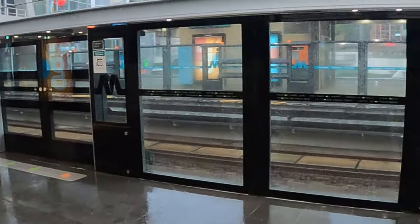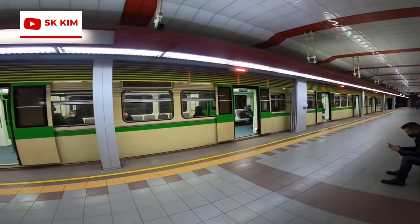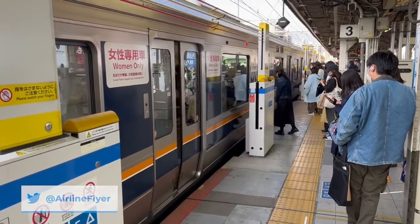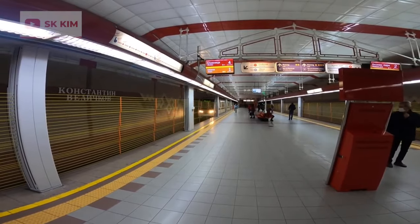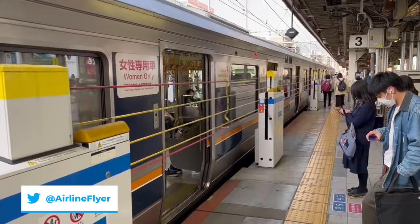Examples of half-height platform screen doors can be seen in Sydney, Paris, and Tokyo. The second alternative is vertical platform screen doors, which, as the name suggests, open vertically instead of horizontally. Because the doorways are much wider than those of horizontal platform screen doors, they are compatible with multiple door orientations of multiple rolling stocks. While typically made out of rope, a glass version is currently in the experimental phase. Installations can be found in Daegu, South Korea, Sofia, Bulgaria, and the commuter rail system of Osaka, Japan.